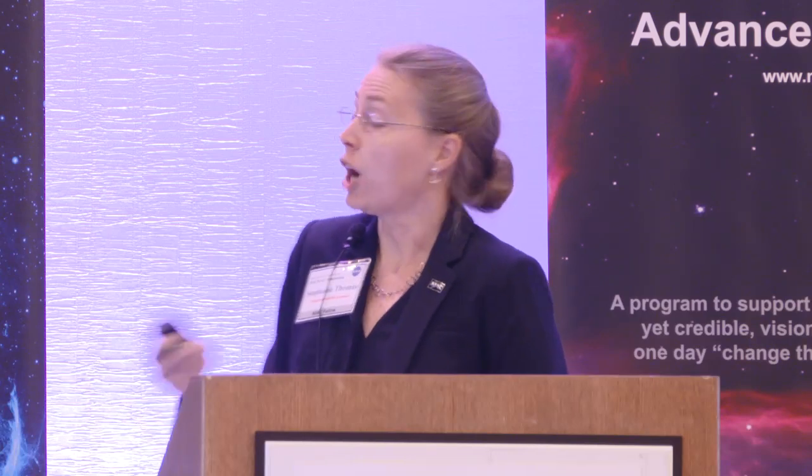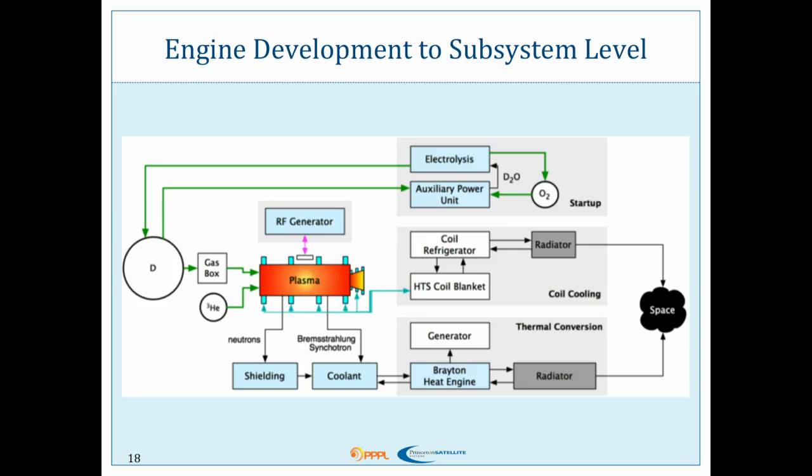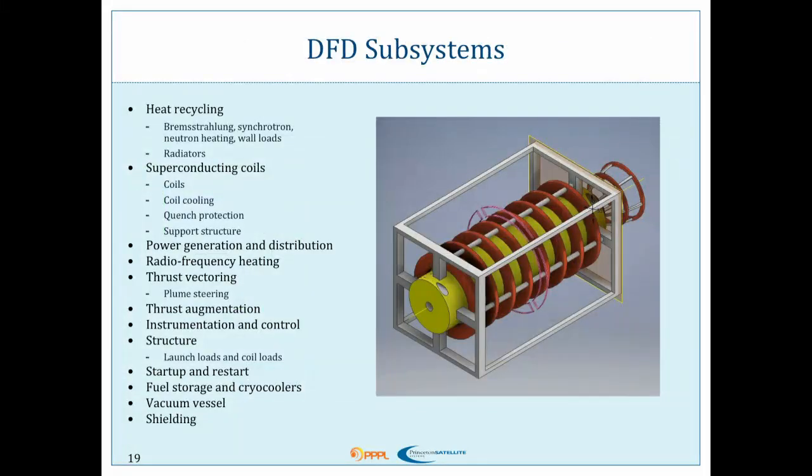So our study — what are we doing now? I'm a spacecraft engineer, and my company is the spacecraft engineering people. We're focusing on the balance of plant and how we can take this reactor and actually make it work in space. We're taking our engine development to a subsystem level — we need to look at every component, figure out how much it will really weigh, and whether we can really get the specific power we say we can so that it fits in our mission.